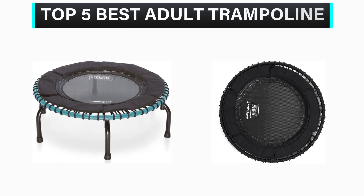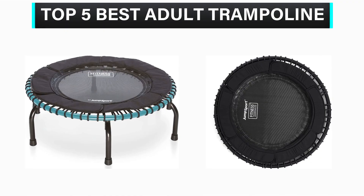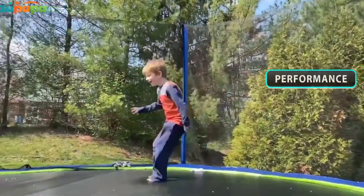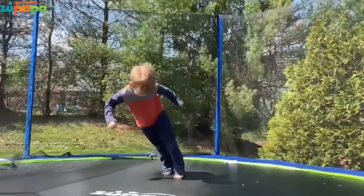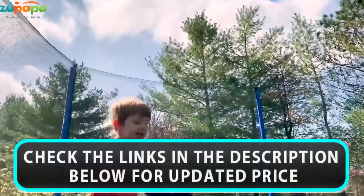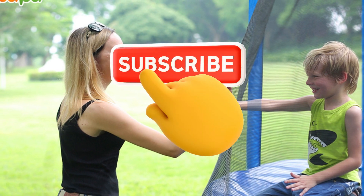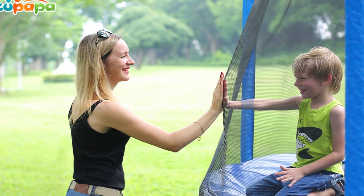What's up, guys? In this video, we are going to check out the top 5 best adult trampolines that are available in the market for their true quality. We have made this list based on overall performance, price, quality, and more. If you choose from this list, you can rest assured that you are buying the best product. Please check the product links in the description below, and don't forget to subscribe to our channel. So without any delay, let's get started.